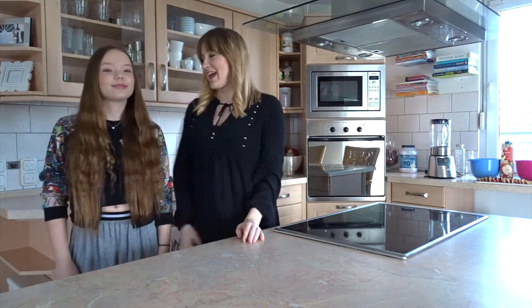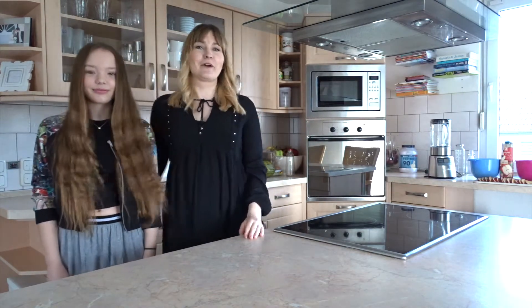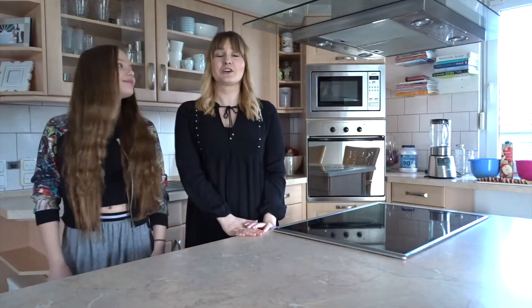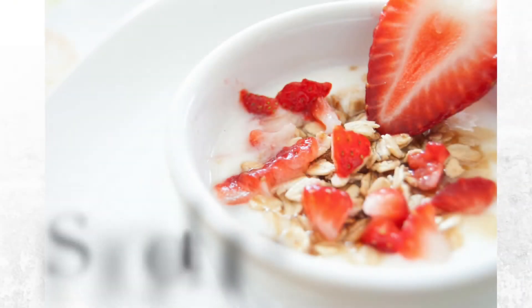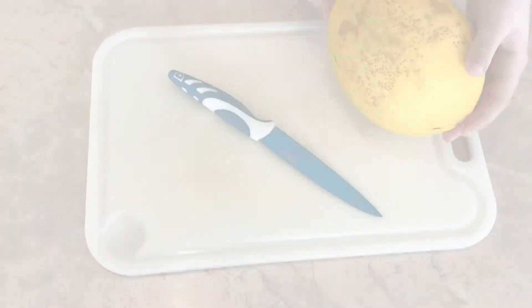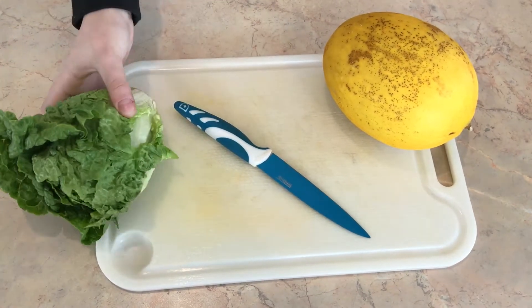Hello beautiful people and welcome into my kitchen! Today I have great support from Pauline who will help me out in my kitchen to tell and show you our five top snacks for your work day or school day. These snacks will be very healthy, very tasty and easy to make, and they will sweeten up your day.